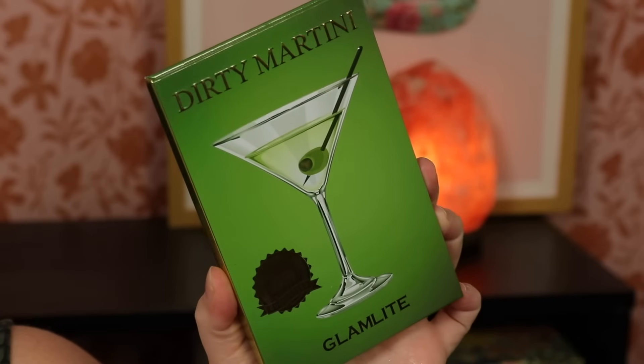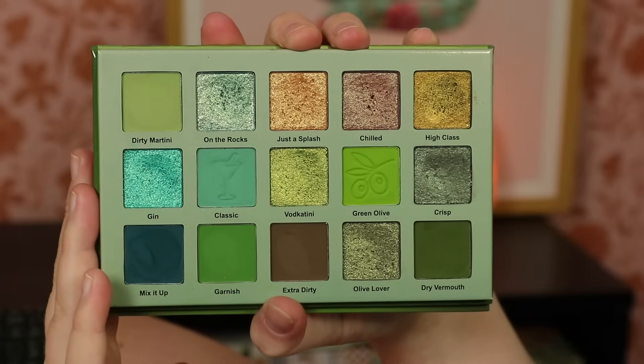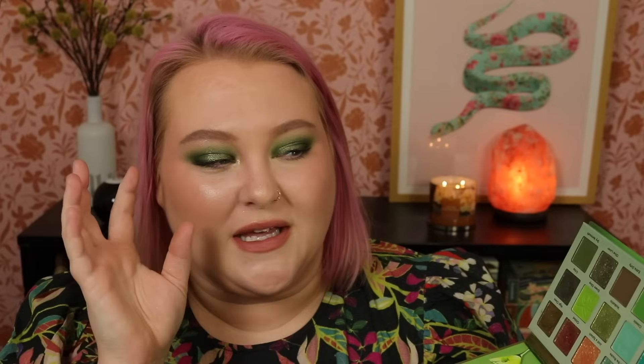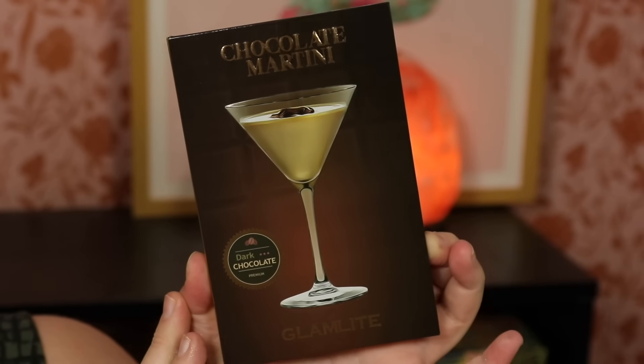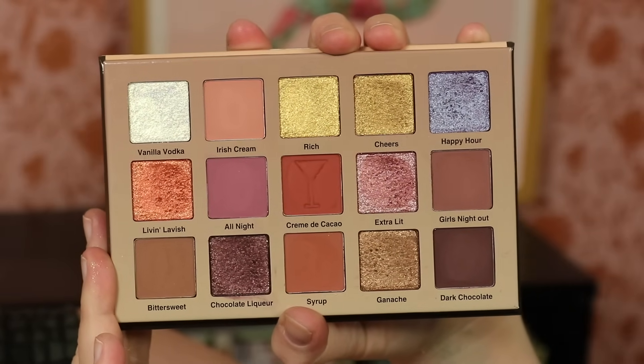The two palettes I picked up: first is Dirty Martini, the more green-toned one. Most of these were kind of monochromatic — this one has lots of green tones, olives, some tealy bluey greens, mattes, and shimmers. I love both their shimmer and matte formula, so I felt pretty comfortable ordering these. The other one is Chocolate Martini, which is the more neutral of the two — though getting it in person, it's not as neutral as I thought.